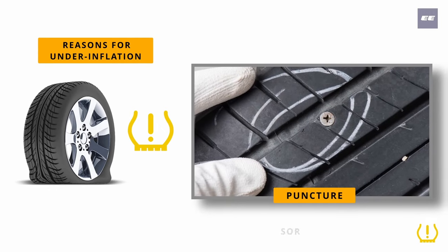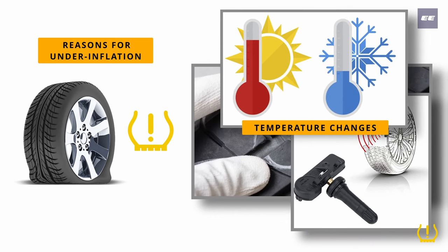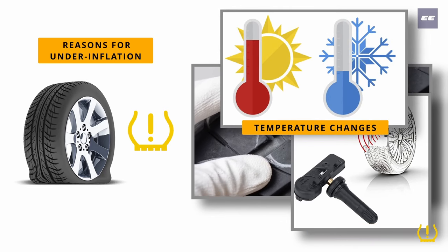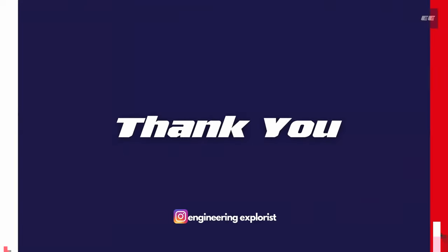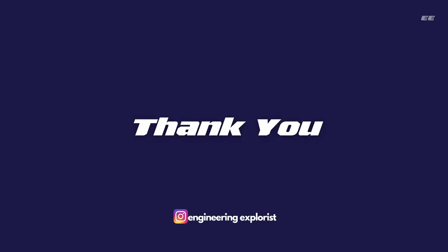Common reasons for this light to turn on include a puncture, a faulty tire pressure sensor, as well as seasonal temperature changes which can cause a tire to lose pressure gradually. We have completed discussing dashboard warning lights. Please subscribe to our channel for more engineering content. Thank you.